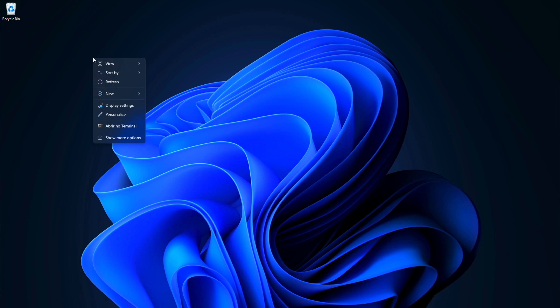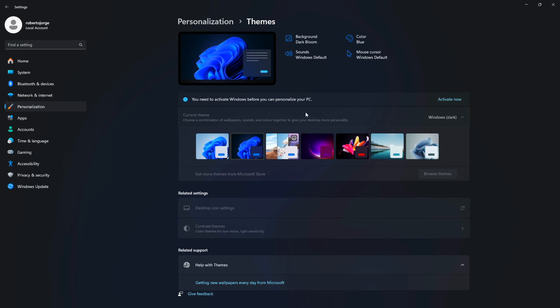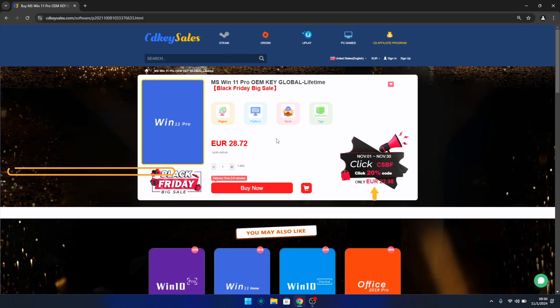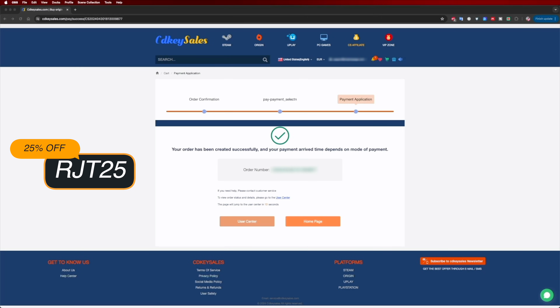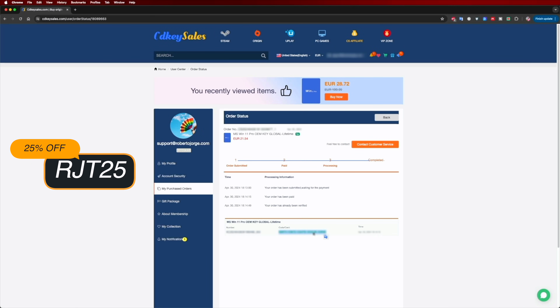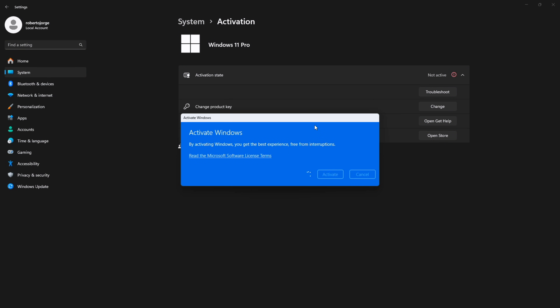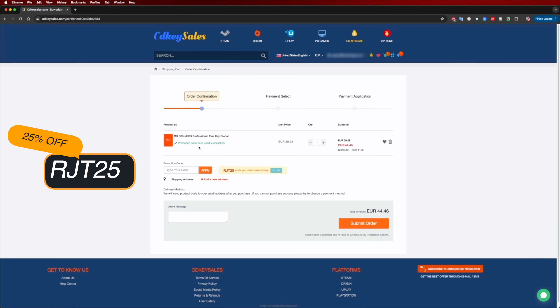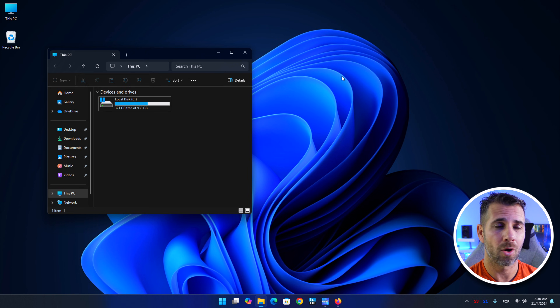We are not going to use any software for that — just Windows. And if you are watching this on your Windows 10 or 11 computer and you still haven't activated it, don't forget to check out cdksells.com where you can find budget official OEM keys at an affordable price. With the coupon code shown on screen and in the video description it will get even cheaper. Besides Windows 11 Pro, you can also find Windows 10 or an Office suite using the same coupon code.